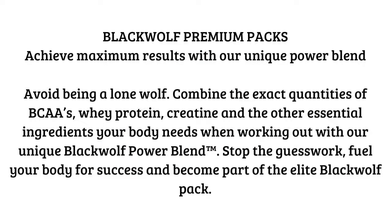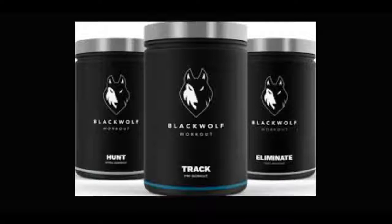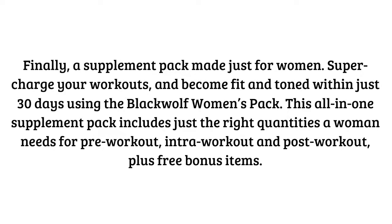I wanted to give you some background on this pack, but if you want to skip ahead and check out the full review, just click the link in the description box below and that will take you to my website, New Generation Fitness. The in-depth review contains more information, pros and cons of this stack, as well as the cheapest places to find each supplement.